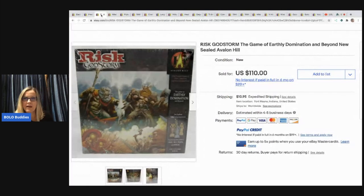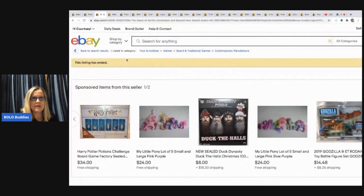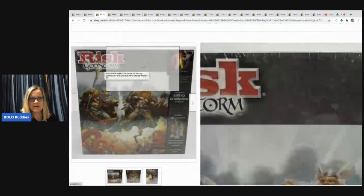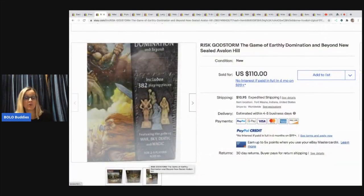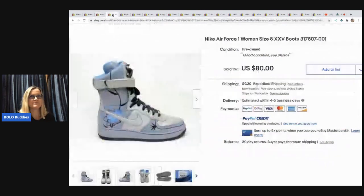This next one is a board game — Risk Godstorm, and it looks like it's sealed in the brand new packaging. I do have a video on board games that are Bolos. He got this for $3 at an auction and it sold for $110 plus shipping. So definitely be on the lookout. It says Risk Godstorm: The Game of Earthly Domination and Beyond. Sealed, guys. I think I'd pick up any game that was sealed that was vintage.